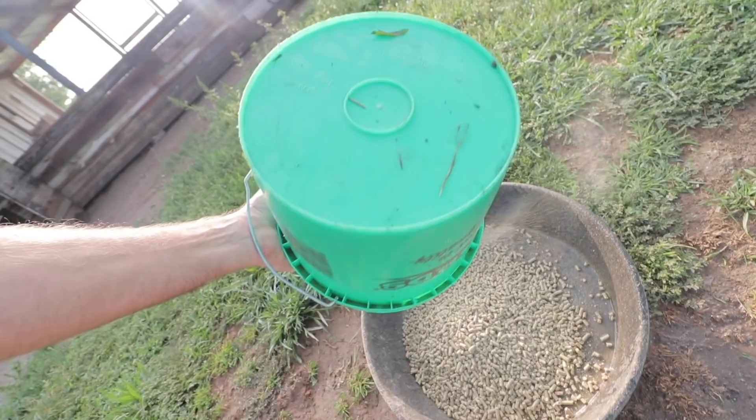Say good morning. Good morning. Alright, we're out here getting ready to feed the chickens, let them out. I'm just getting their feed poured into their bowls.